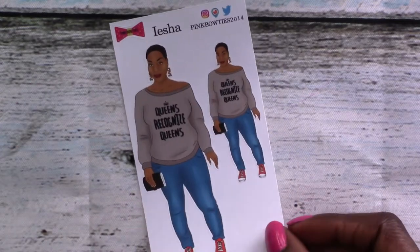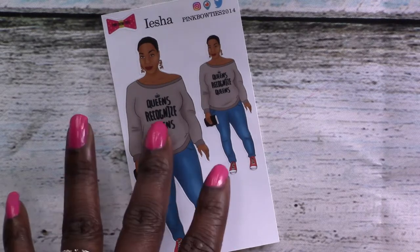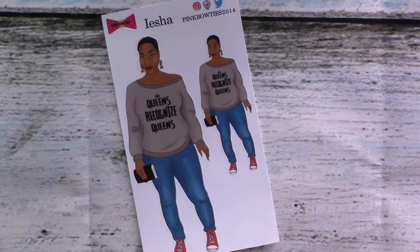Aisha — she's a real person, at Planner Girls Rock on Instagram. I believe 'girls' is spelled G-U-R-L-Z. I love her sweater: 'Queens Recognize.' Queens, yes, we do. I see you, girl.